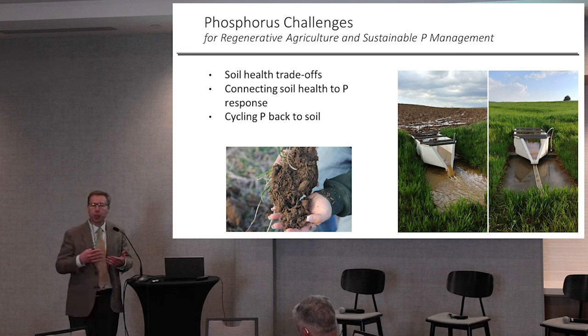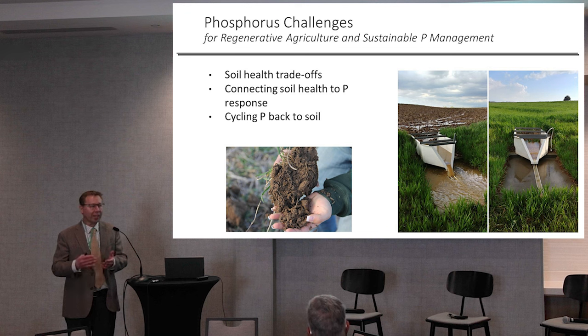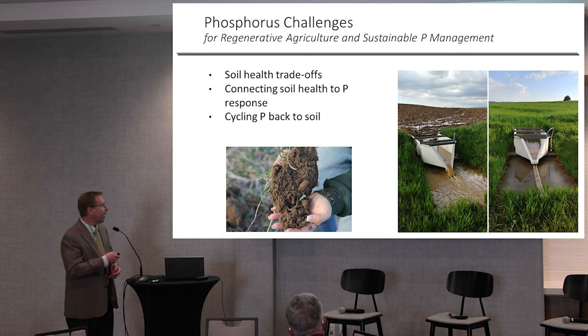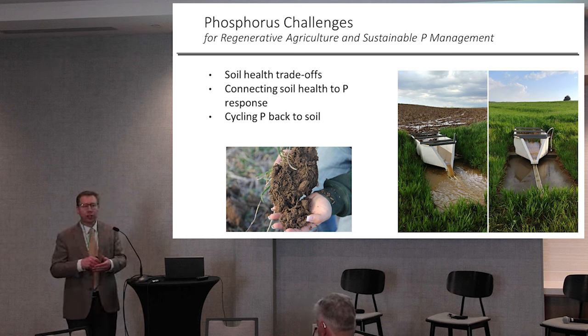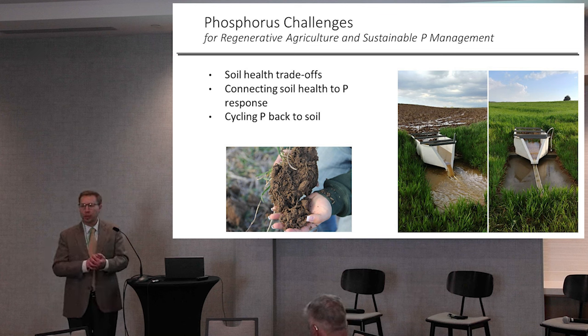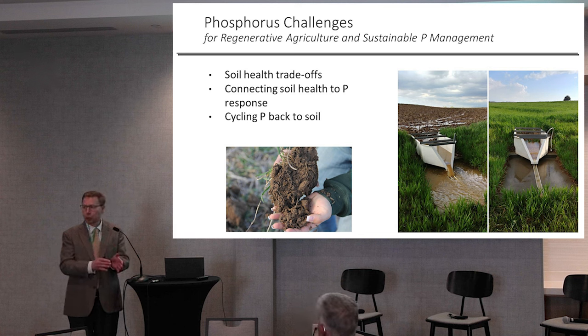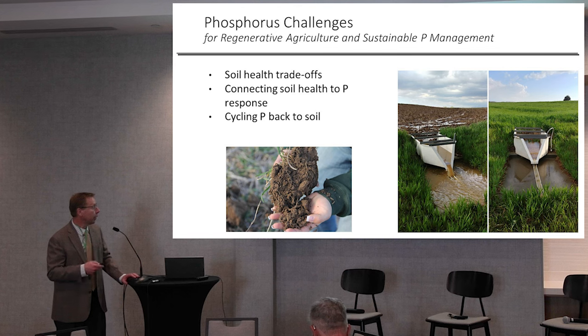Connecting soil health to phosphorus response — we know there are some really amazing things that go on with soil biology and plant-soil relationships that improve nutrient availabilities in soils, but it's really difficult to predict how they will work and adjust our fertilizer management on those. And then cycling phosphorus back to the soil — really, really difficult big problems trying to look at how we take all of the manure phosphorus and phosphorus in biosolids and get it back to fields where it needs to be. A lot of problems are much larger than an individual producer can manage.